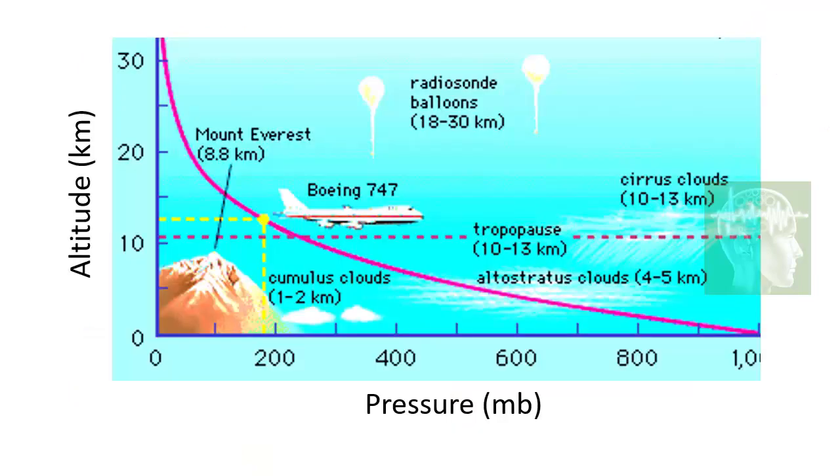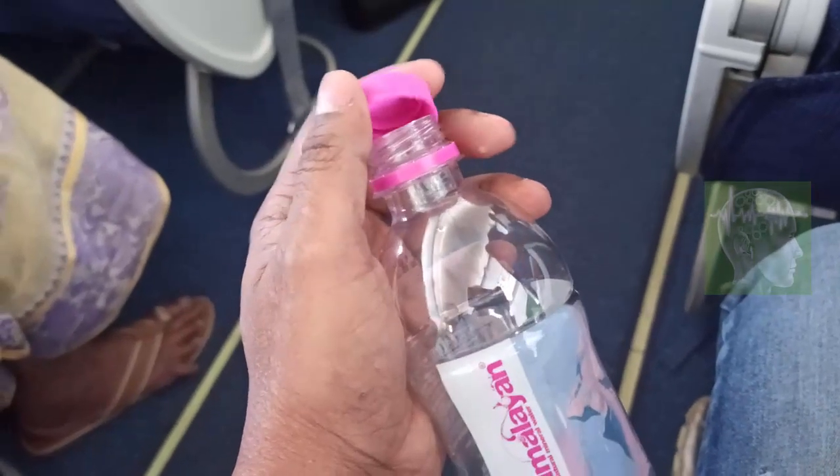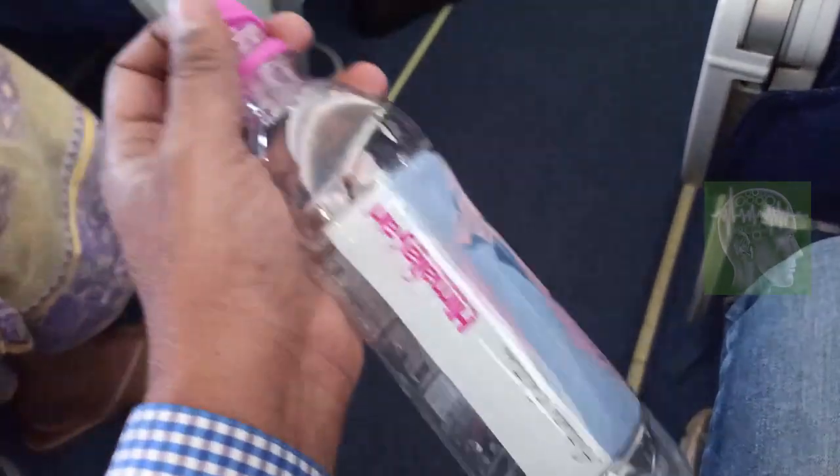You can see how pressure decreases as you go to higher altitudes — you can see the pressure at the level where a plane flies. When pressure drops significantly, people can get headaches, body pain, and ear blockage. At very high altitudes, brain function may be impaired, and in the vacuum of space, blood would come out from the nose. That's why astronauts use special pressurized suits.